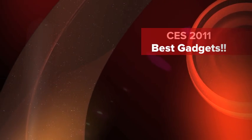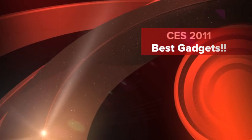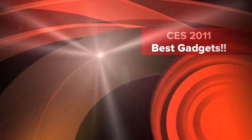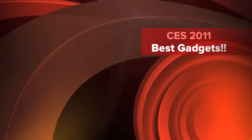Hello YouTube, Ryan here again. I am now doing a CES 2011 Best Gadgets Guide featuring everything from some of the newest vehicles to the newest smartphones.